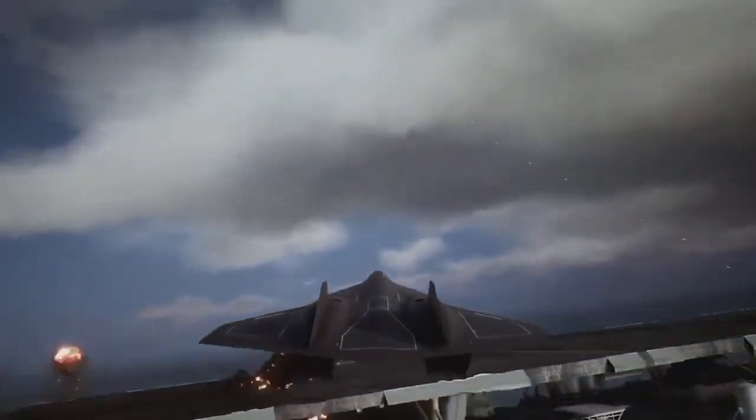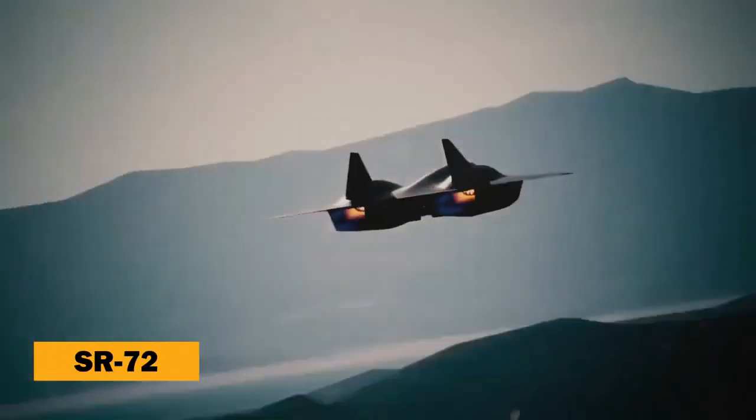Imagine a plane so fast it could fly from New York to Los Angeles in under 12 minutes, outmaneuver any defense system, and revolutionize global security. Welcome to the age of the SR-72.